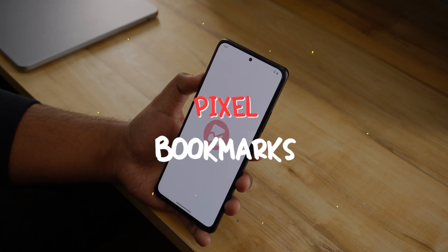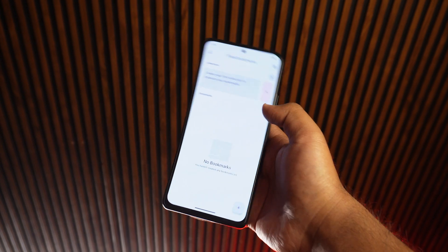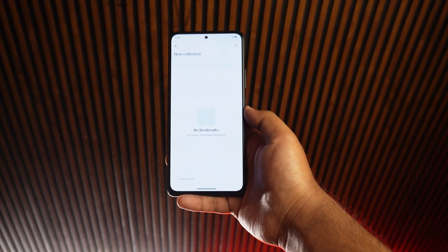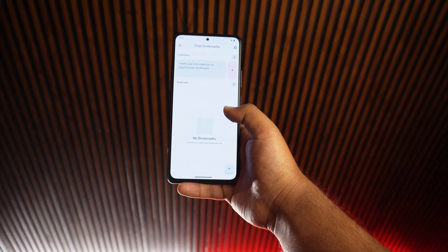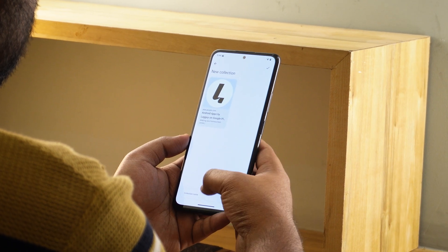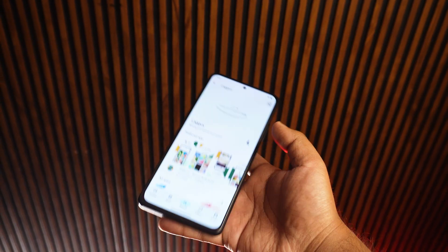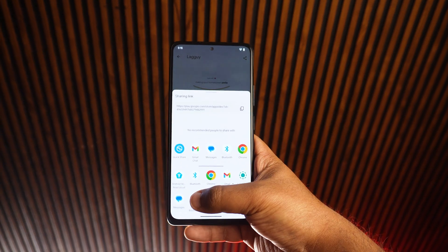Moving on, Pixel Bookmarks is your go-to app for saving and managing links effortlessly. The app follows Material You design philosophy, making it clean, easy to use, and aesthetically pleasing. You can organize your saved links into folders and always find what you're looking for. Plus, it's ad-free, so there's no clutter — just simple and efficient bookmarking.